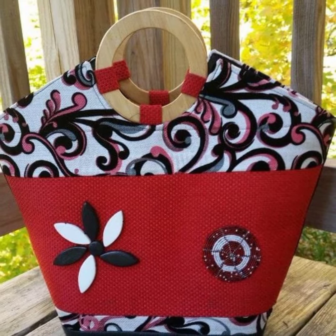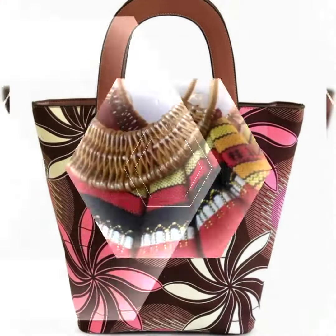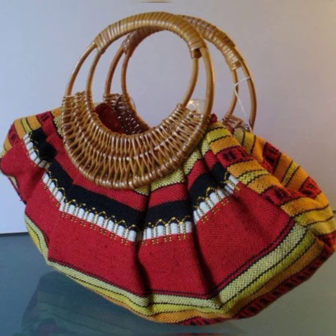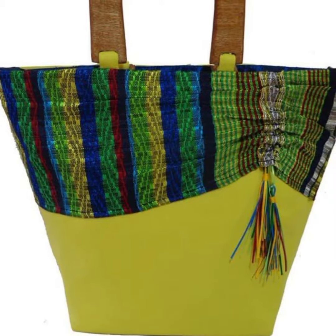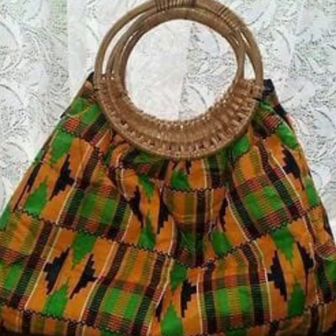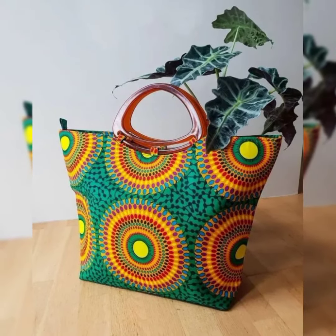Also write in the comment section what type of content my viewers want to see in the next video. All these designs are so beautiful, so gorgeous, and so stunning — so attractive. You can wear such type of basket handbags at casual routine or office wear routine. I hope all my friends will enjoy this video till the end.